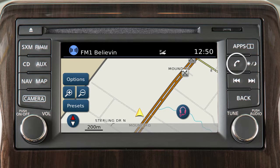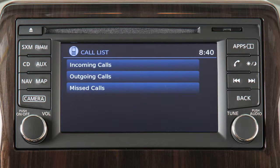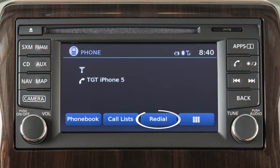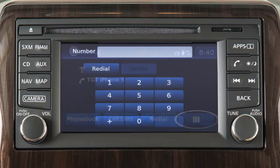To make a call, press the phone button on the control panel. The phone screen will appear on the display. Select one of the following options to make a call: Phone book to call an entry in the phone book; Call lists by touching an entry from the incoming, outgoing, or missed calls list; Redial to call the last dialed number, or touch this icon to input a phone number manually.